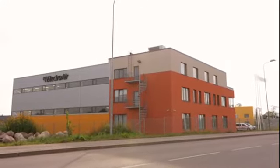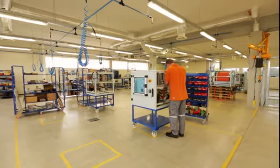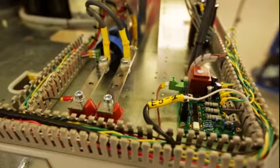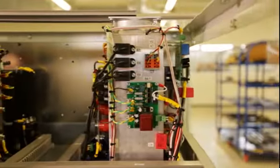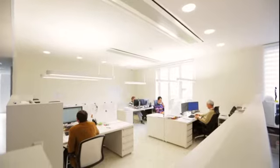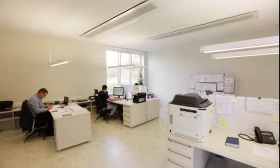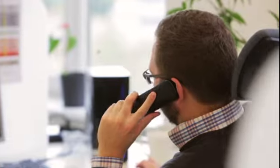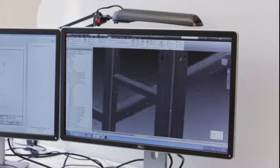Our factory is built using the latest technologies following all industrial standards. Working in a high-technology facility, we guarantee the highest quality of all manufactured products. Electroair's engineering department keeps a constantly updated database of aircraft know-how and customer feedback. We want to make new and better products every day.